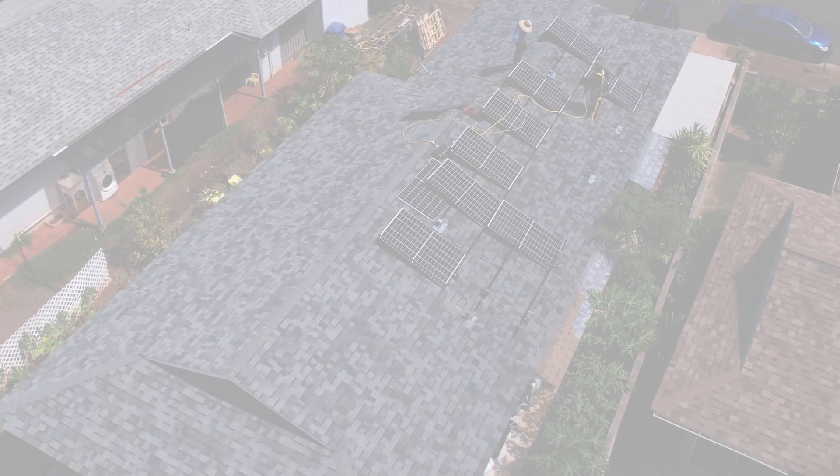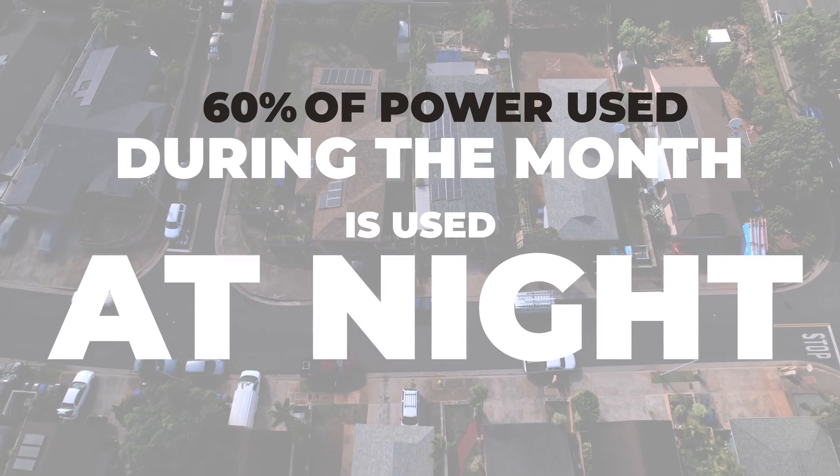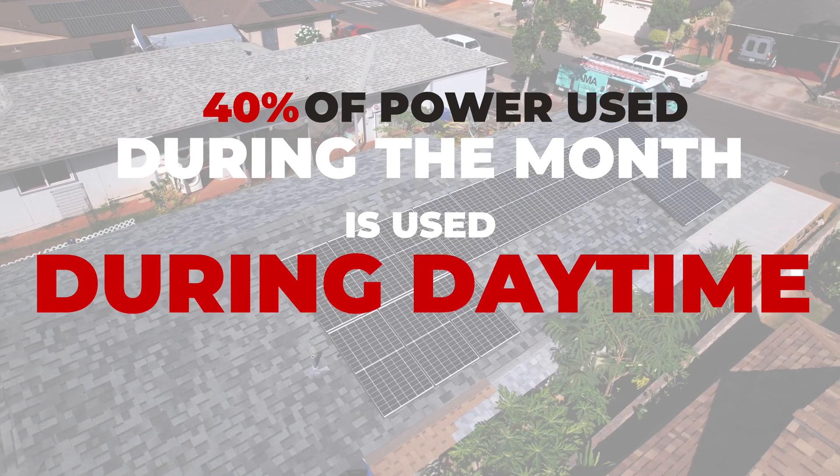Most of us use more power at night than we do during the day because that's when we're home. That's when we're cooking, showering, watching TV. So we want to account for that when determining how many batteries to get. A good rule of thumb is that about 60% of the power we use during the month is nighttime power, whereas about 40% is probably daytime. So we need to account for that when figuring out how many batteries to get.